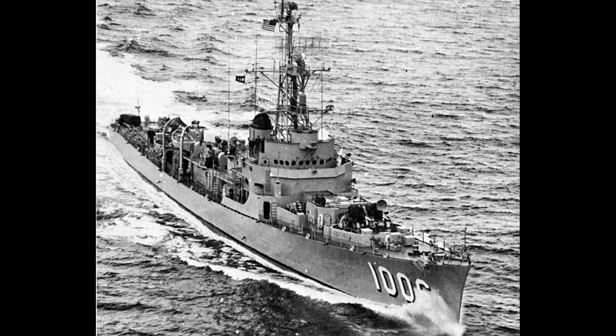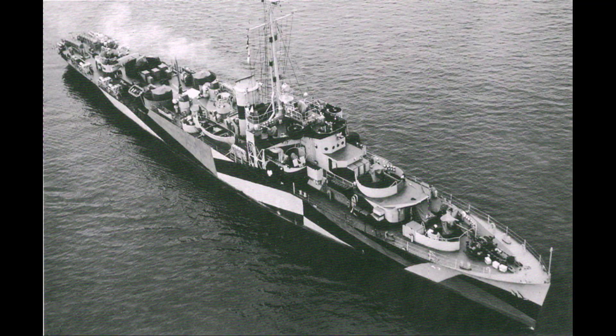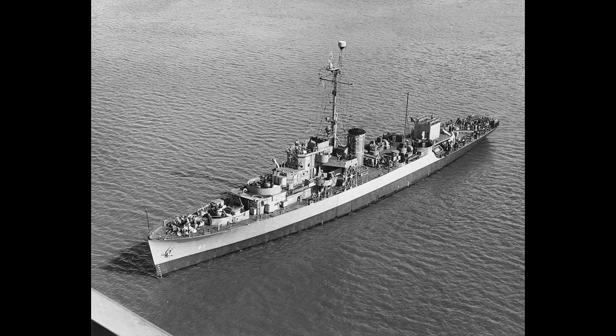Rather, the frigate was an austere and weatherly vessel suitable for mass construction and fitted with the latest innovations in anti-submarine warfare. As the frigate was intended purely for convoy duties and not to deploy with the fleet, it had limited range and speed.